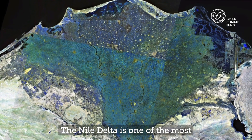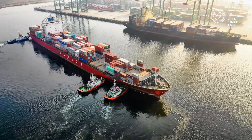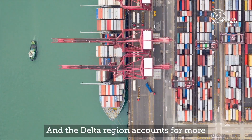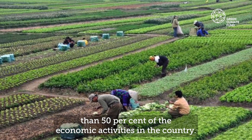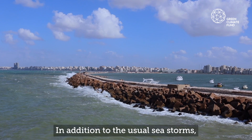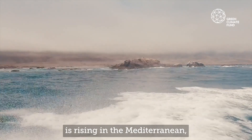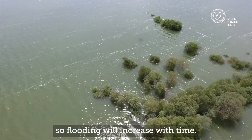The Nile Delta is one of the most vulnerable hotspots in the world. The Delta region accounts for more than 50% of the economic activities in the country. The biggest risk at the moment is flooding from the sea, in addition to the usual sea storms. With climate change, the water level is rising in the Mediterranean, so flooding will increase.